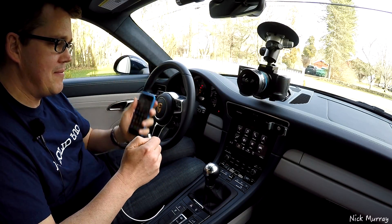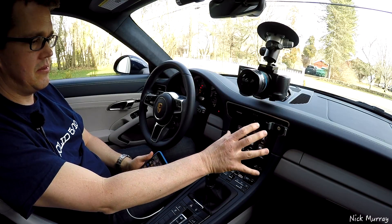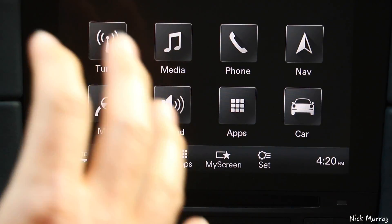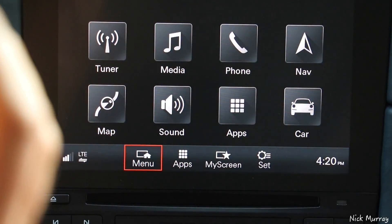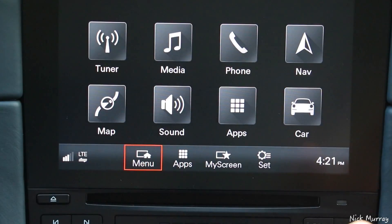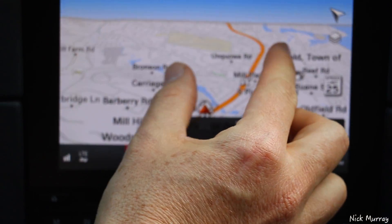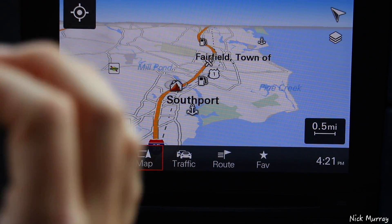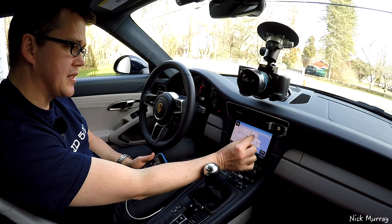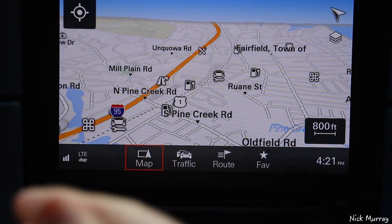We do have Apple CarPlay and it is pretty good. The new navigation PCM system in Porsches is excellent. The biggest reason why it's so good is that they've put a very powerful processor in it. Everything happens very quickly. If you go to Maps and you move around, it is a pretty responsive system, and that comes down to a decent graphics processor and a decent CPU, and that's reflected in the Apple CarPlay as well.